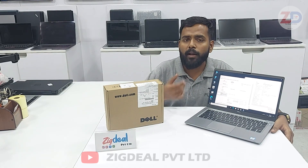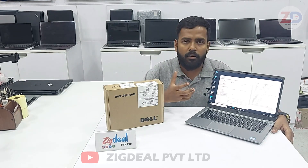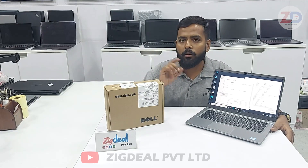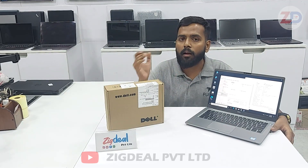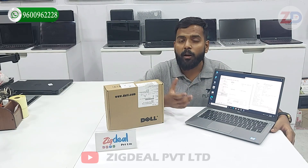We will fix the problem through our online support. If it's not a fixable problem, we will replace the product itself. For spare support — if you need a keyboard, battery, panel, display, or charger in the future — you can call us or contact us on WhatsApp, and we can give the best price compared to other computer stores or websites.